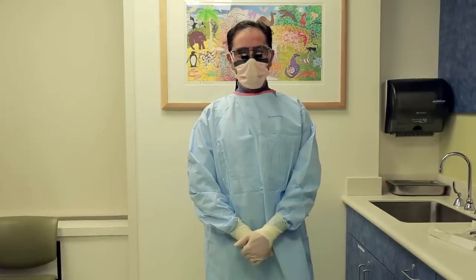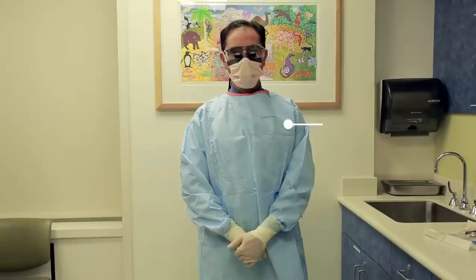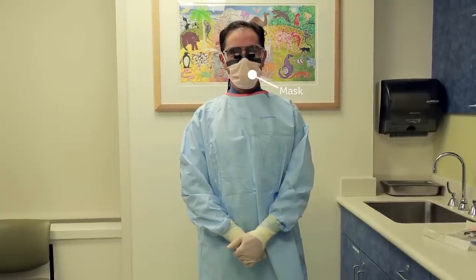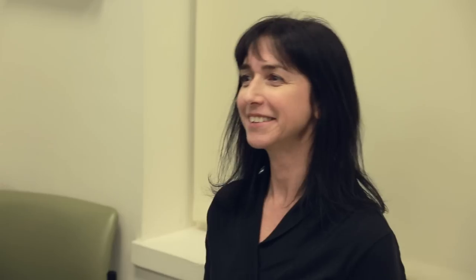Then the doctor will come back into the room. This time, the doctor will be wearing a long blue gown, funny glasses that are called loops, gloves, and maybe a mask and a hat. The doctor will start to work. Your mom, dad, or someone you know will be in the room with you the whole time.